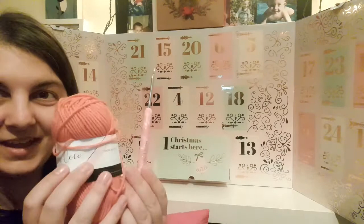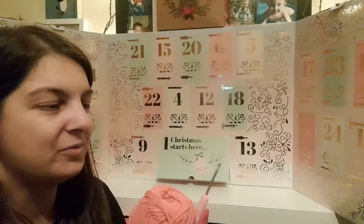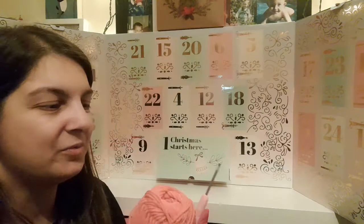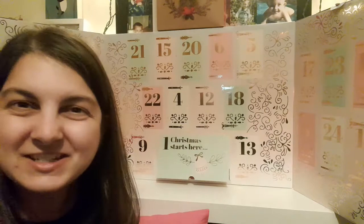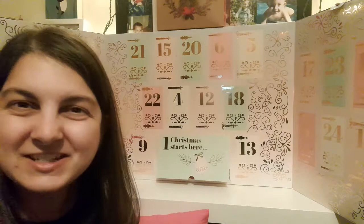There is also a crochet along to go with this calendar, so I'm assuming bits of yarn are dotted around in it. I look forward to seeing what's going on tomorrow — that is day one of December done!